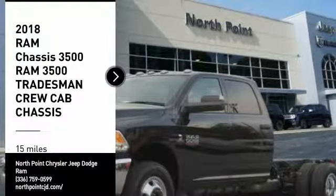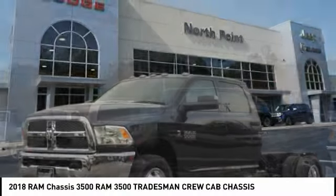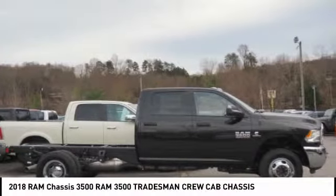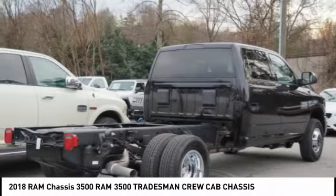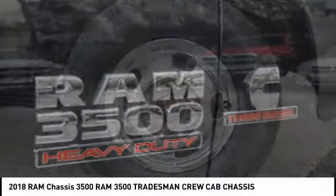Stop by and take a look at the 2018 3500. Ram 3500 is a solid option for truck buyers in need of hauling capacity and serious towing. With names like Hemi and Cummins under the hood, there is plenty of muscle to back it up.